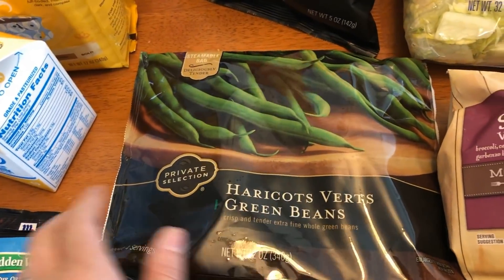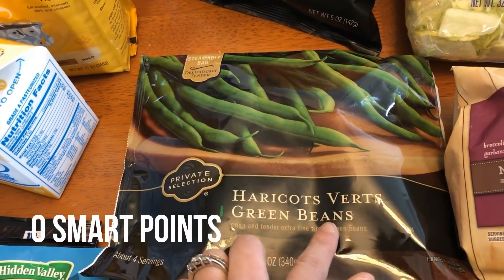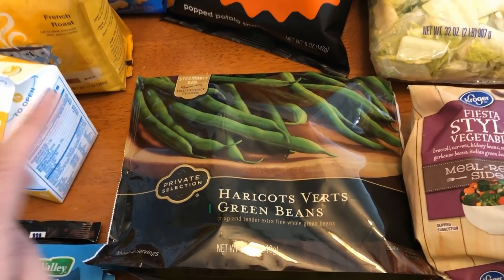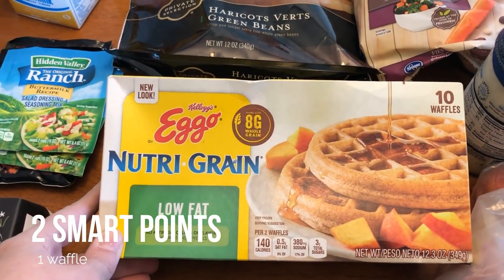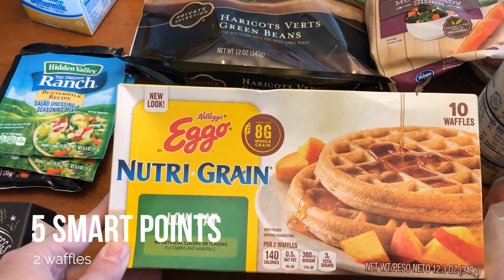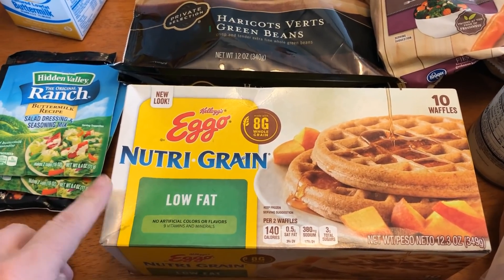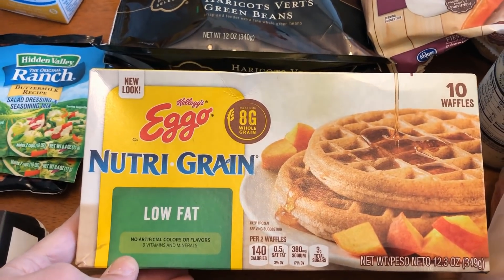I picked up some green beans just to have as a side dish for dinner one day. These are the steamable bag — I like the haricot vert kind. I have not had these for a long time, and when I was doing my grocery order last night, this came up as a coupon and it just sounded so good. The points are still the same on these — it's like two points for one and five points for two. I thought it would be kind of fun to have. I'm still doing intermittent fasting, but this is something I could toast up before I left for work. Plus we have a toaster at work. And these are the Nutri-Grain Eggo low fat, so these are the ones that are lower points.